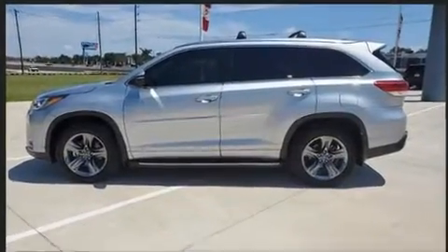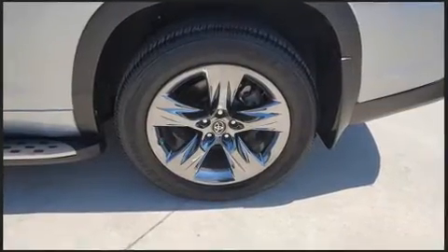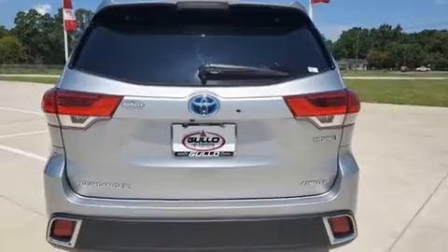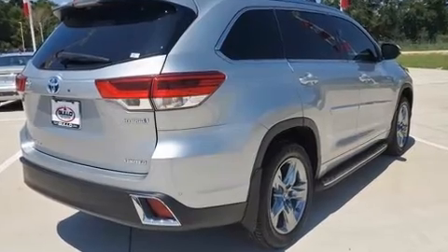It includes power seats, delay-off headlights, heated and ventilated seats, front and rear air conditioning, a power liftgate, and the power moonroof opens up the cabin to the natural environment.